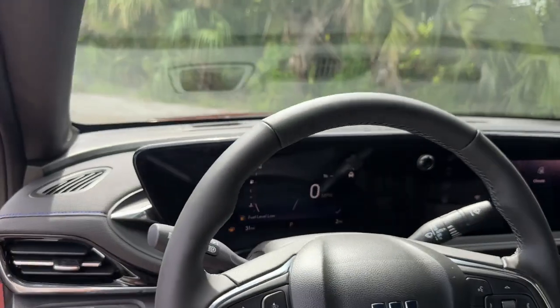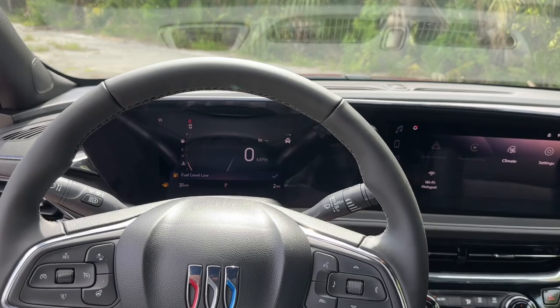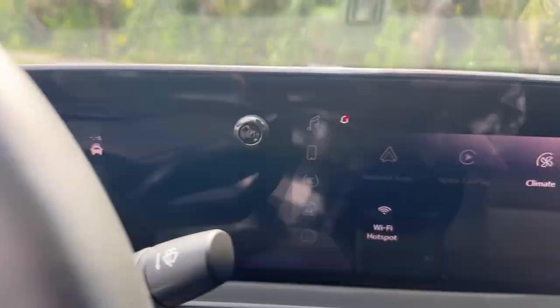Make your daily drive all it can be in this stylish Envista. Come in for a test drive — our team will make it the best part of your day.